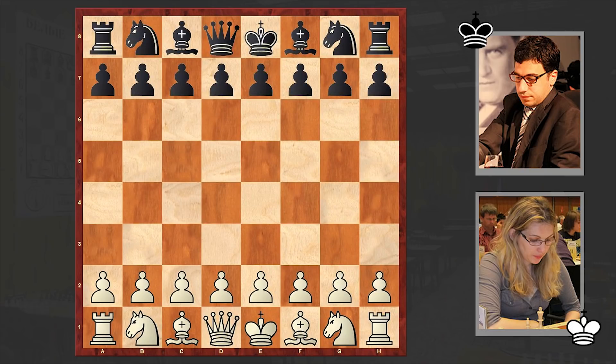Hello chess lovers, Solan here. In today's video we are going to analyze a game where the super solid Hippopotamus defense is played. On the white side is Moldovan-French woman chess Grand Master Almira Skripchenko, and her opponent is French chess Grand Master Laurent Frecine. This game is from 2002, French Championship, and Skripchenko opened up with E4.